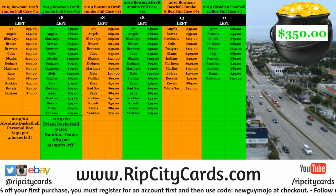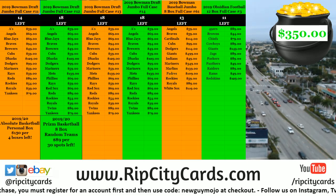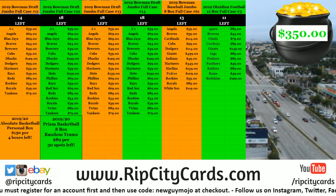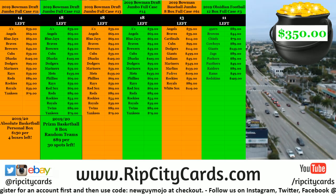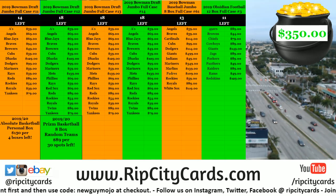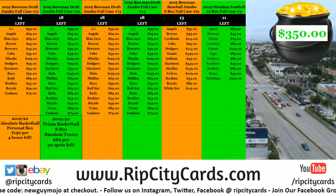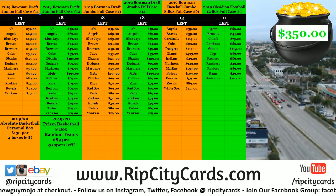Hey everybody, Carpe Jesus with you. Welcome. We are going to do the 2019-2020 Panini Donruss basketball five box half case break number one.